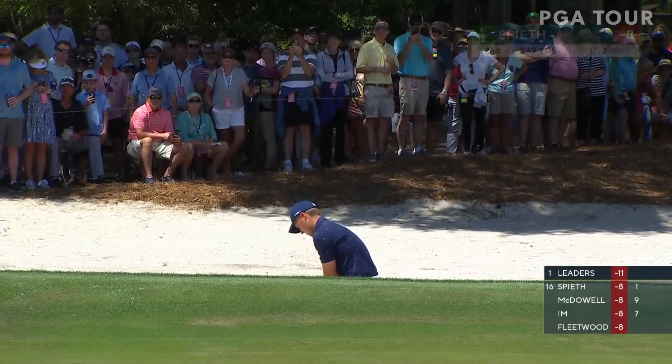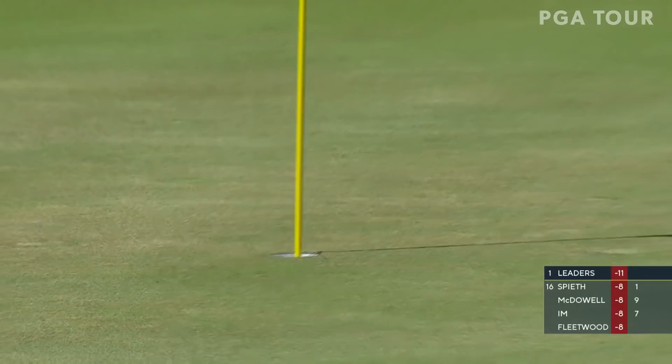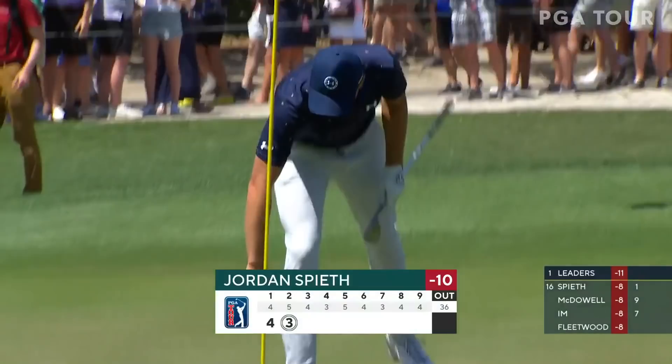Friday he was spot on around the green — a number of just beautiful shots. Should release now, got a chance. Little fist pump there too. He knows he's in this thing.